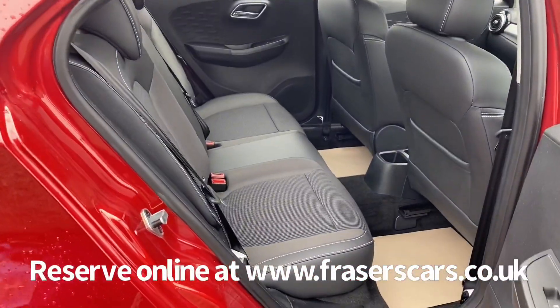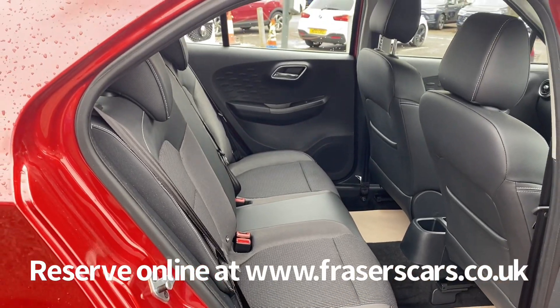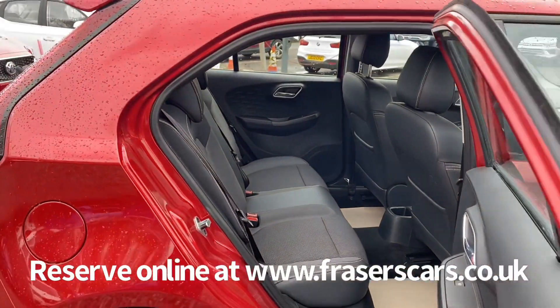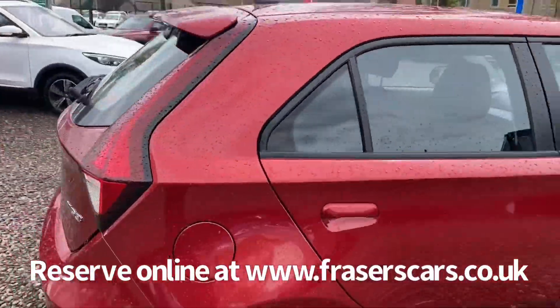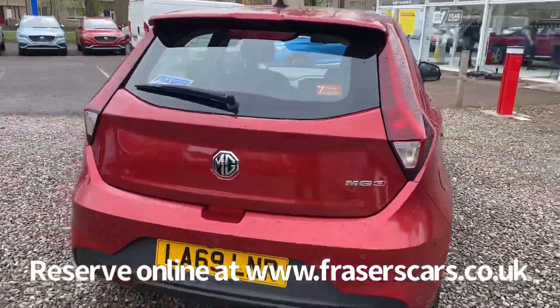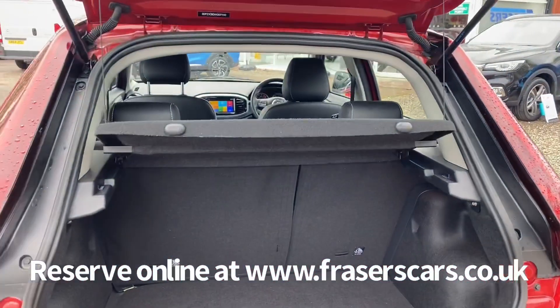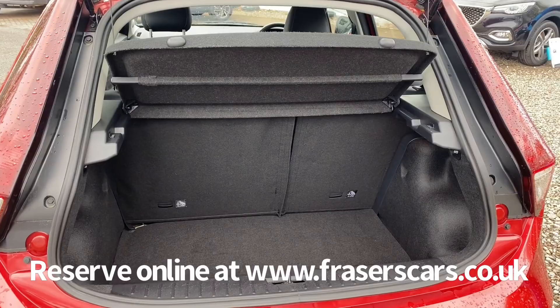Space for three in the back as well with three three-point seatbelts, and the outer rear seats are ISOFIX child seat preparation. Decent sized boot as well for the size of the car. A rear parcel shelf is also present, along with a 60-40 split fold on the rear seats.